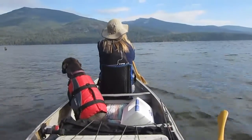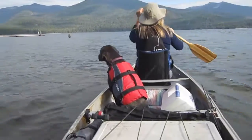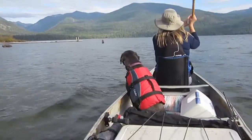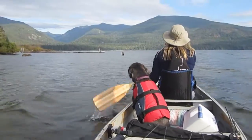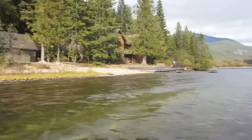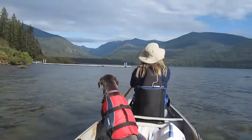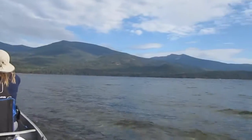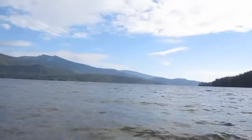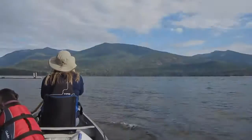Hello everybody. We are up on Priest Lake in northern Idaho and we are going to paddle through the thoroughfare. We just left the Beaver Creek campground with a couple of houses right here, but we are geared up for the night and we're going to paddle away. It's a little bit choppy here as you can see — it was white capping a little bit ago, but we're trying anyway.